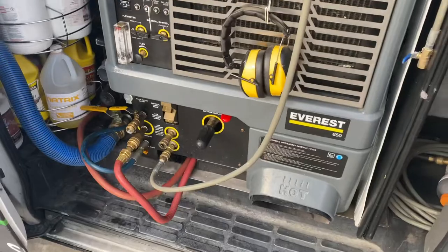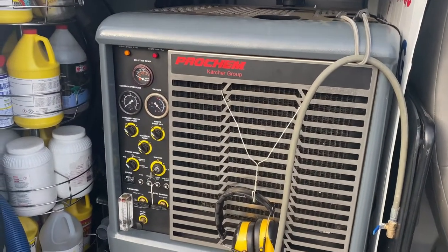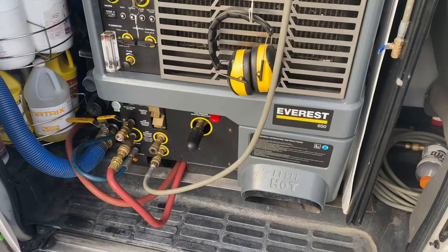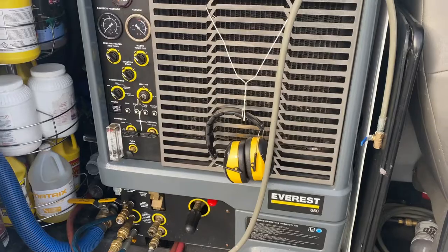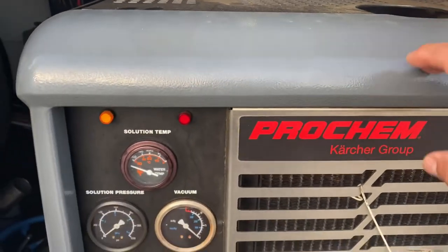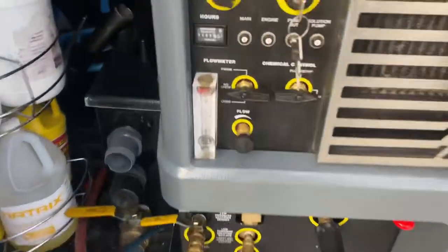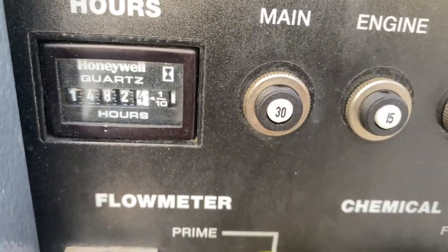Anyways guys, I've got the 650 Everest and I have no complaints when it comes to my Everest. This is actually my third Everest — sold the first one. This is my newest one, when they went to Legend Brands and changed from blue to this gray.